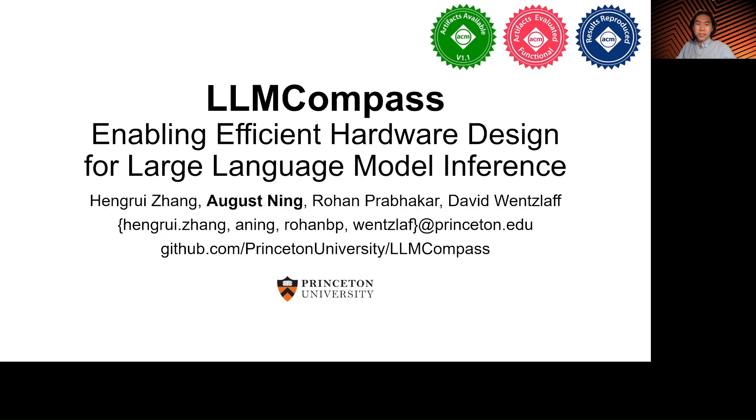Hello everyone, my name is August Ning and it is my pleasure to give a brief overview of LLM Compass, enabling efficient hardware design for large language model inference.